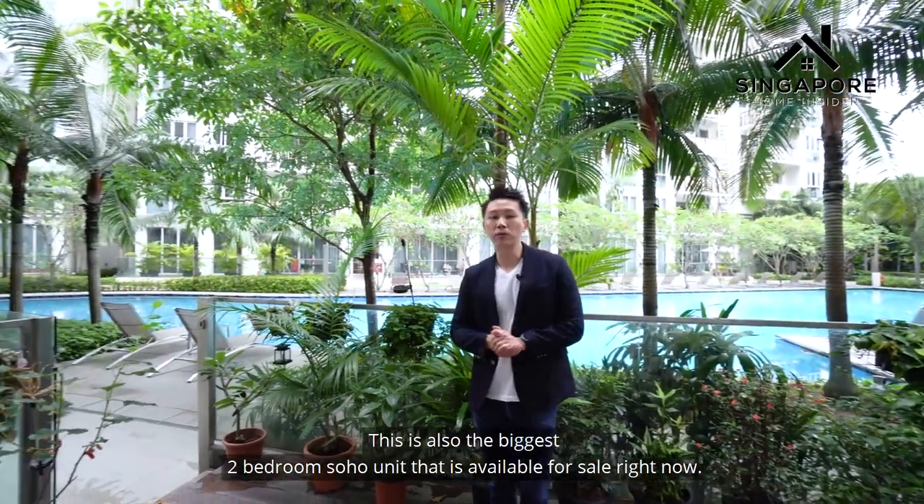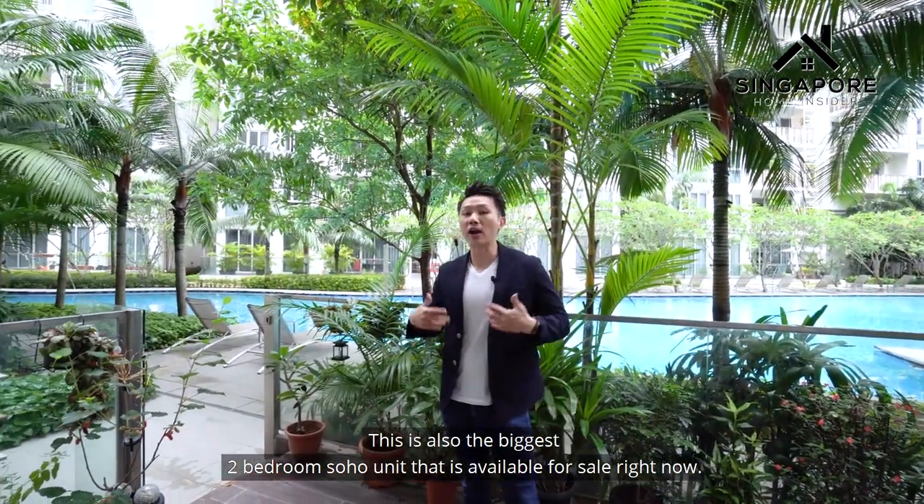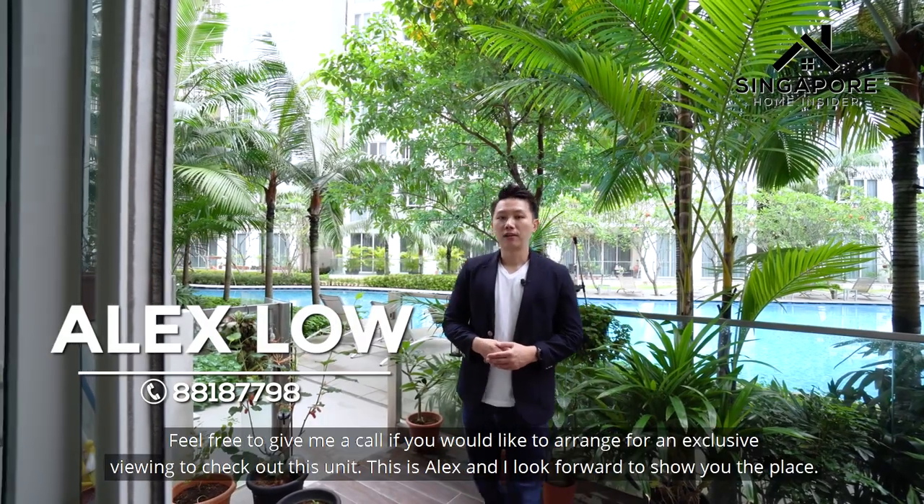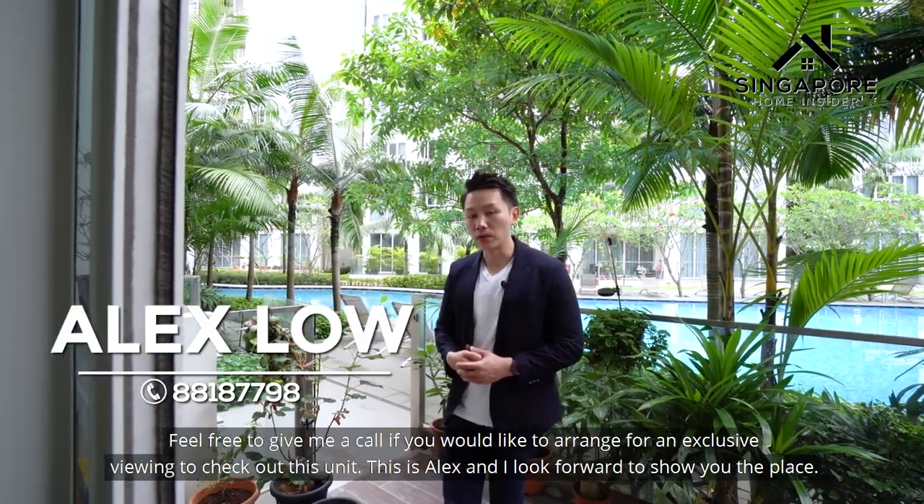This is also the biggest two-bedroom Soho unit available for sale right now. I hope you've enjoyed the home tour. Feel free to give me a call if you'd like to arrange an exclusive viewing.